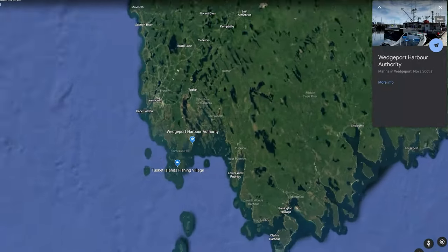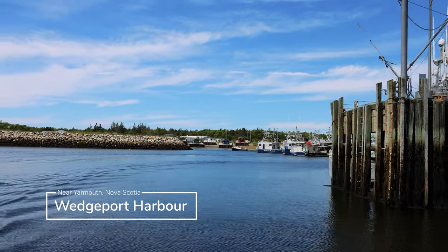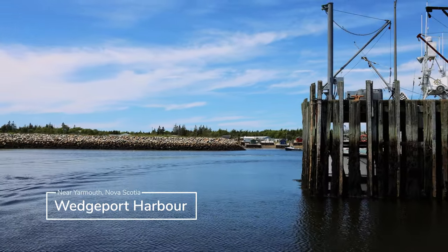Starting in Wedgeport, Nova Scotia, a short drive from Yarmouth, Tusket Island Tours will take you out on the ocean for a fantastic excursion to explore the area by boat.